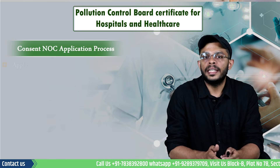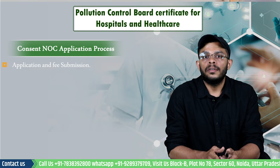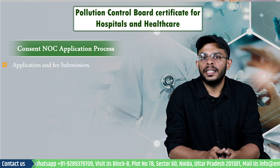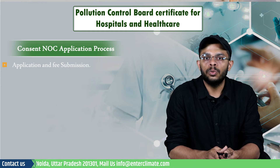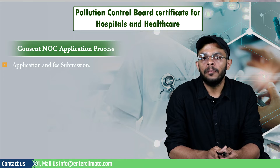Step 1 is the application and submission of fees. The facility must apply for consent to their respective State Pollution Control Board or Pollution Control Committee through the online consent management and monitoring system.